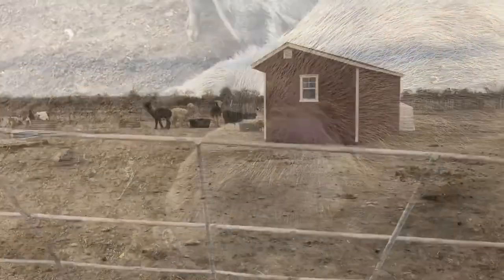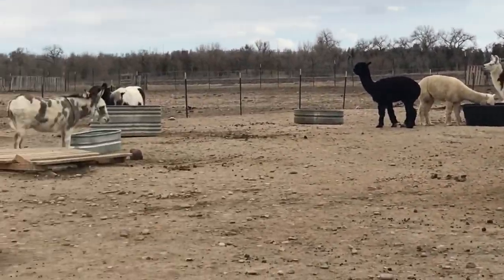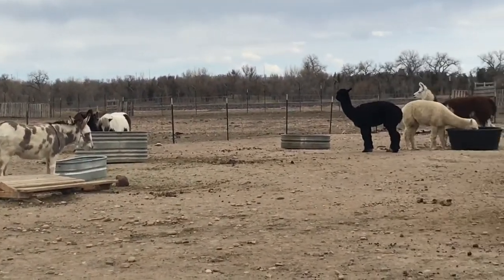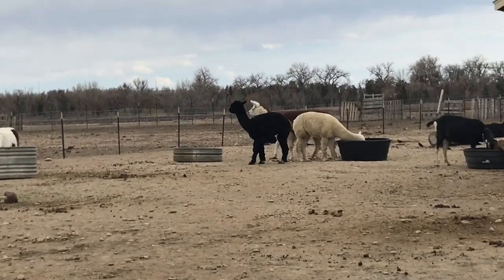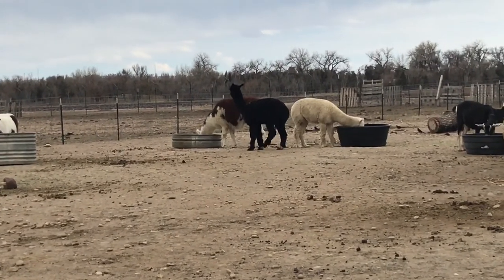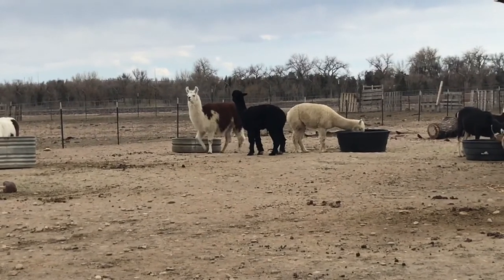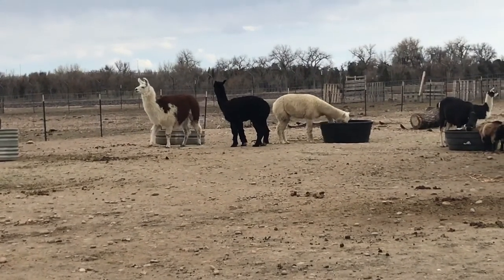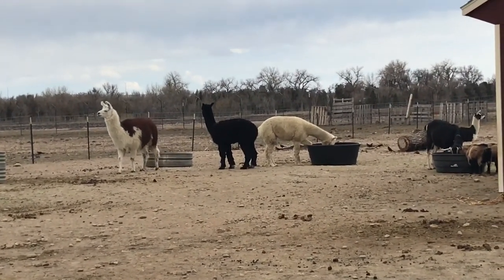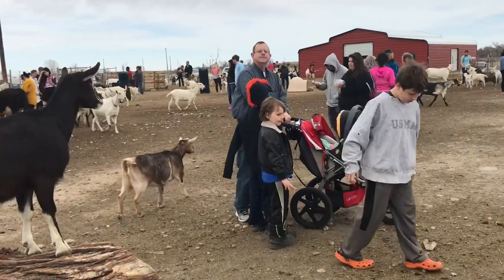Out here we have llamas and donkeys. One thing that's a little different at this rescue is that they don't actually have stories for all of the animals — it would be great to know where they came from — but they might have that on the website so I'll check before I post. Here is my family over there amongst the goats.